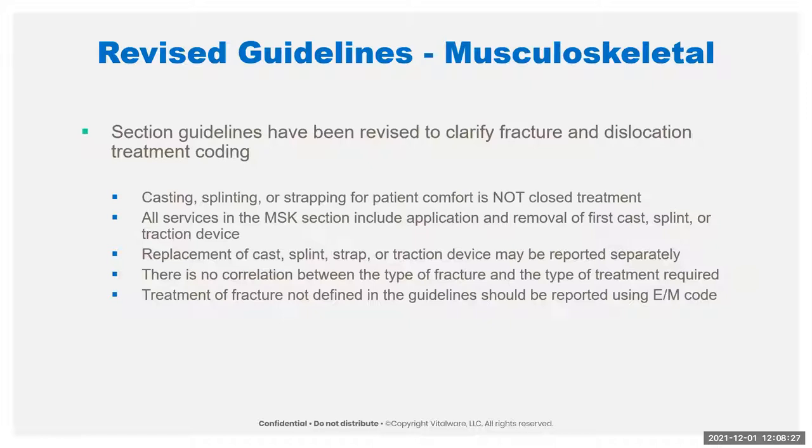They're clarifying — which isn't really news but is now in actual guidelines in the book — that there's no correlation between the type of fracture and the type of treatment. So you can have a closed fracture that requires open treatment, or an open fracture using only closed treatment, though that would be pretty rare. And if the treatment of the fracture is not found in the guidelines, you should use an E&M code — basically what we said with that nasal bone fracture.